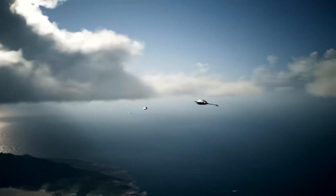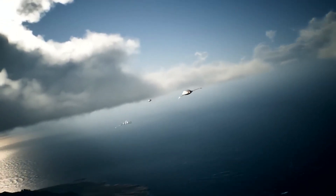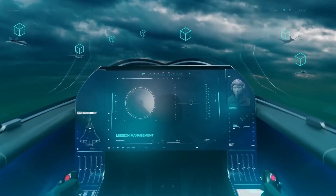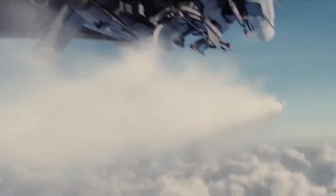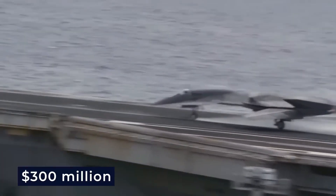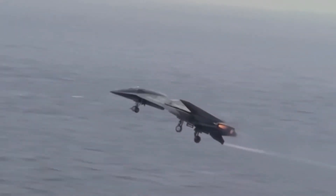This new fighter is said to feature the most advanced technologies that the world has ever seen, and in terms of lethality, it is expected to be designed with more lethal capabilities than the Raptor. However, a new $300 million aircraft, the formidable Manta, is believed to have what it takes to destroy these new advanced fighter jets.